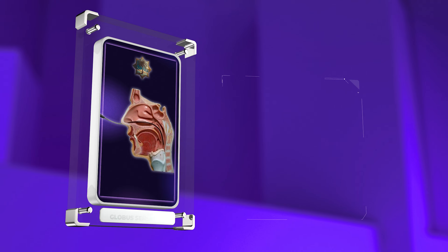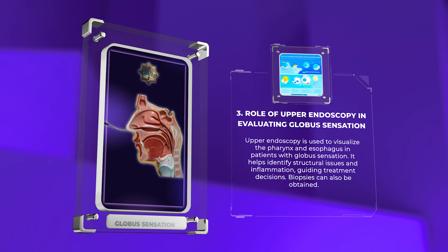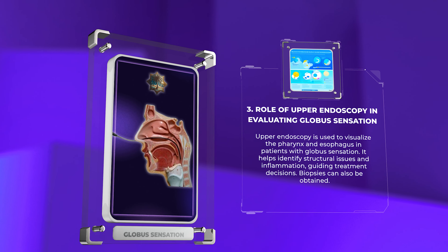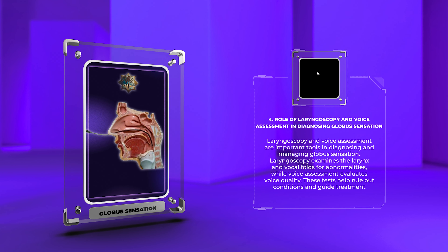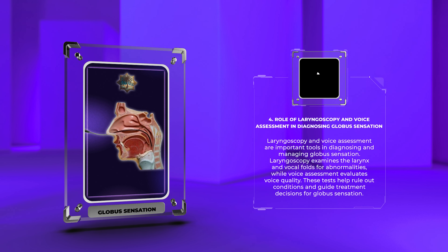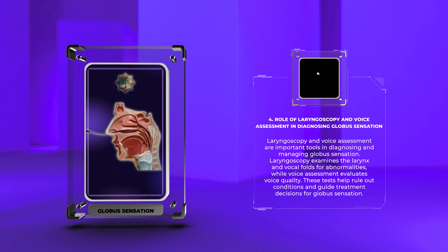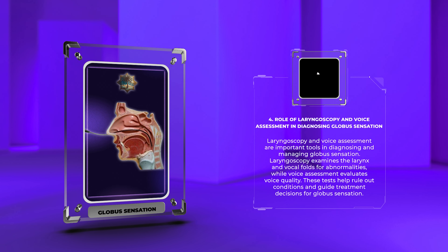Upper endoscopy is used to visualize the pharynx and esophagus in patients with globus sensation. It helps identify structural issues and inflammation, guiding treatment decisions. Biopsies can also be obtained. Laryngoscopy and voice assessment are important tools in diagnosing and managing globus sensation. Laryngoscopy examines the larynx and vocal folds for abnormalities, while voice assessment evaluates voice quality. These tests help rule out conditions and guide treatment decisions.